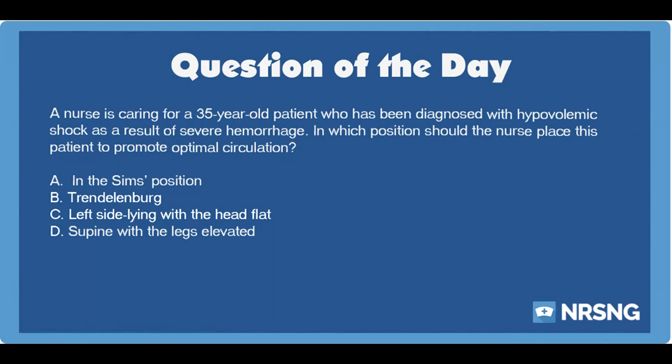We love you guys. If you need anything, just need to vent, or want to touch base with us, email us at contact@NRSNG.com or anywhere on social media. Head over to NRSNG.com/freebies. You guys know what time it is — it's time to go out and be your best self today. Happy nursing, y'all.